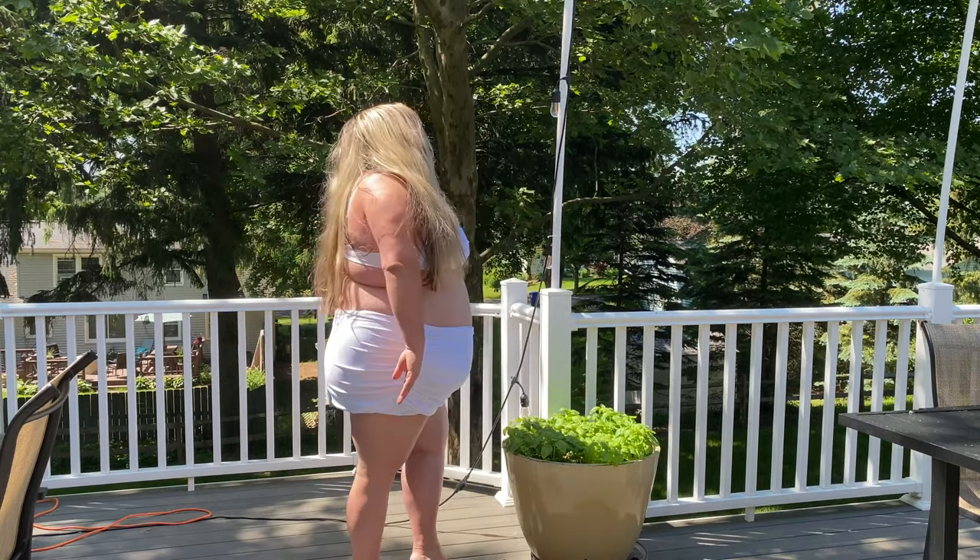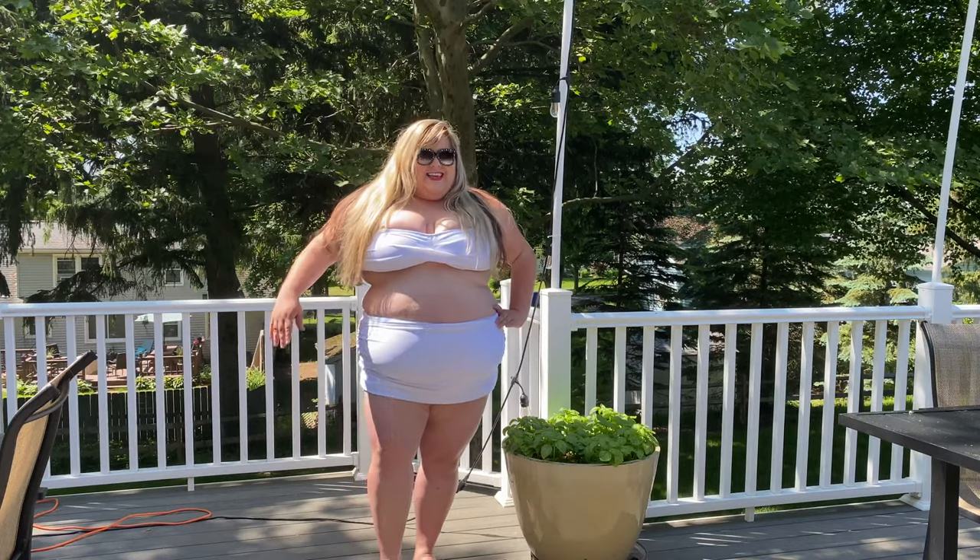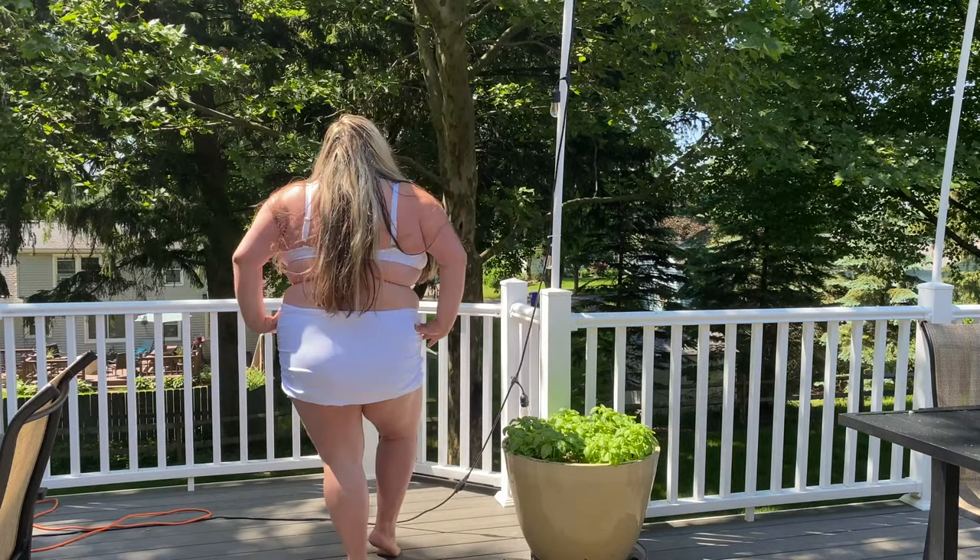This white swimsuit is really great at holding everything in. It has a great high-waisted bottom and a clasp-back top — I really love it.